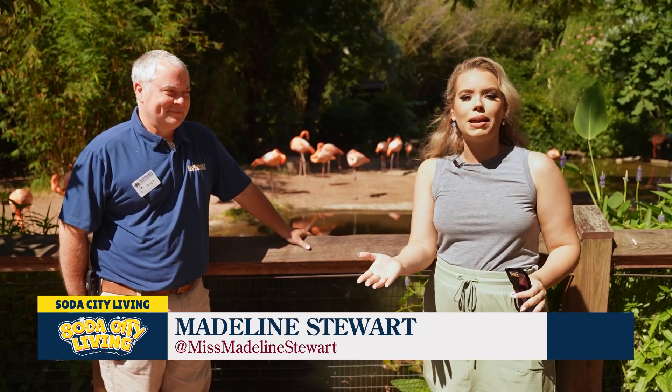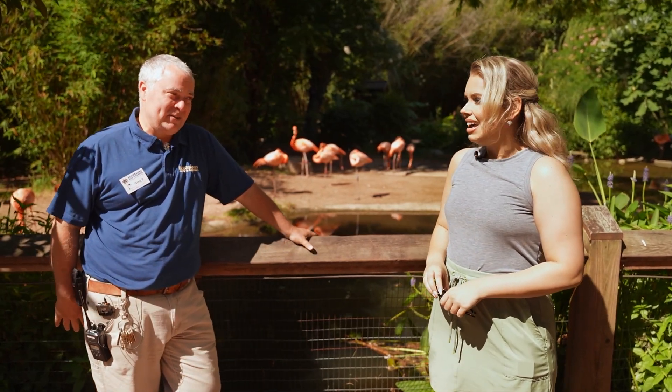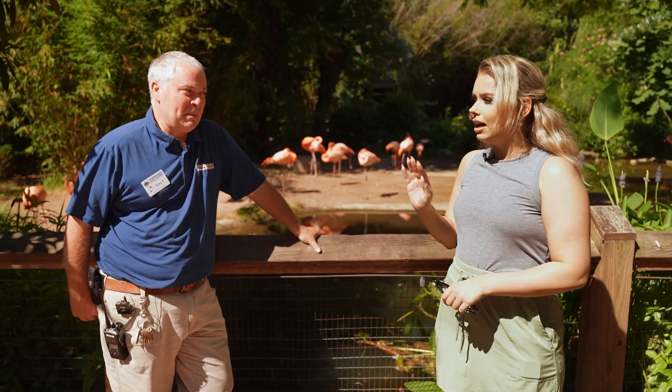Things are about to get a little wild here on Soda City Living today — we're at Riverbank Zoo and our friend Greg is going to tell us about some really cool animals. Thanks for having us. No, thanks — it's always fun to get people out here to see the zoo and we've got a lot going on, so I want people to come out.